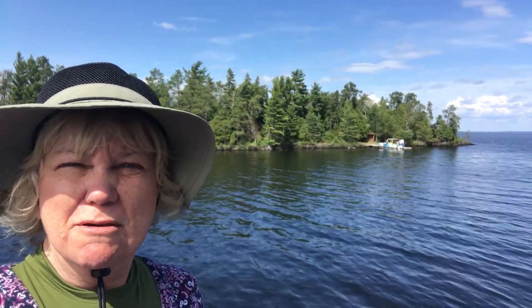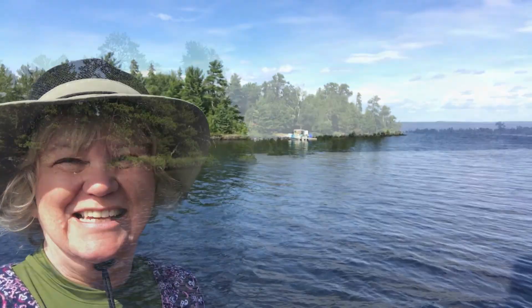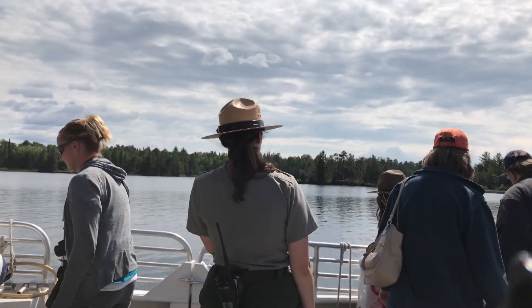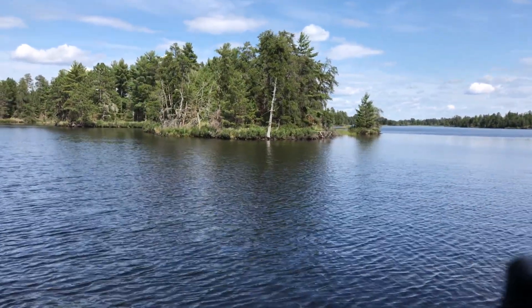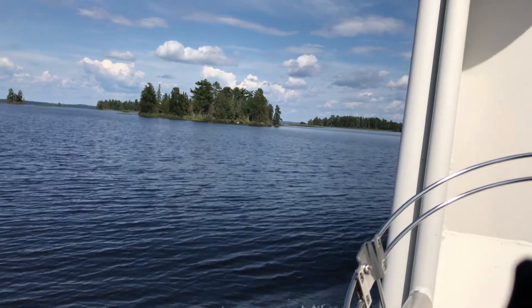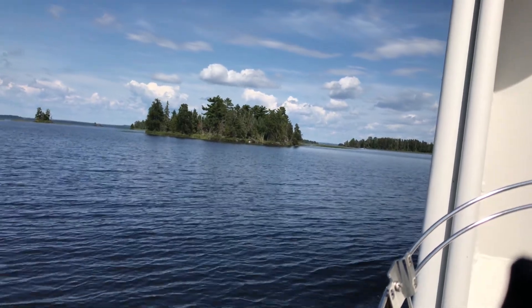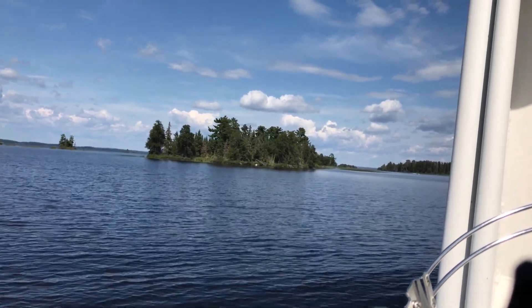You can rent a houseboat, motorboat, canoe, or pontoon boat and travel all over this place. The Voyageurs — the French Canadian fur traders who would have come through this area — really shaped this region. The population of beavers here is notable; beavers are a big agent of change in the landscape, building dams that flood areas and create wetlands out of places that formerly were forest.